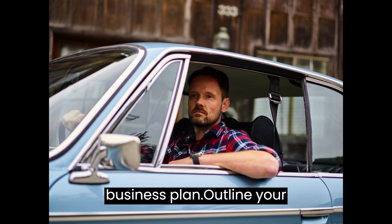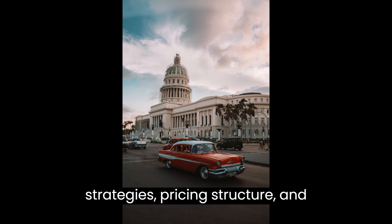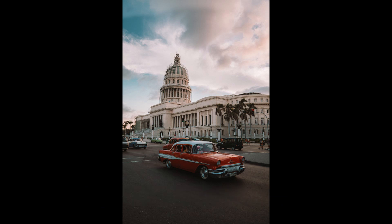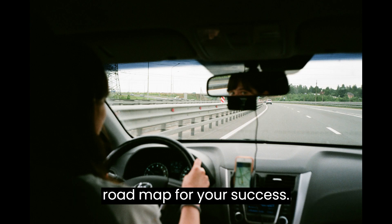Create a business plan. Outline your mission, goals, target market, marketing strategies, pricing structure, and financial projections. A well-crafted business plan will serve as a roadmap for your success.